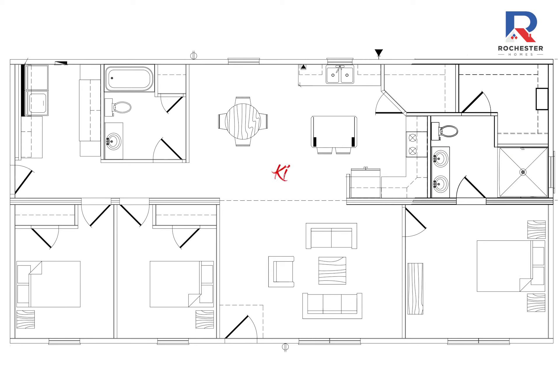Moving into the kitchen, you will find an island with extra seating space and a huge walk-in pantry for all your storage needs. The utility room boasts a drop-zone area with bench and tall cabinets to store everything from coats and shoes to backpacks and sports equipment.